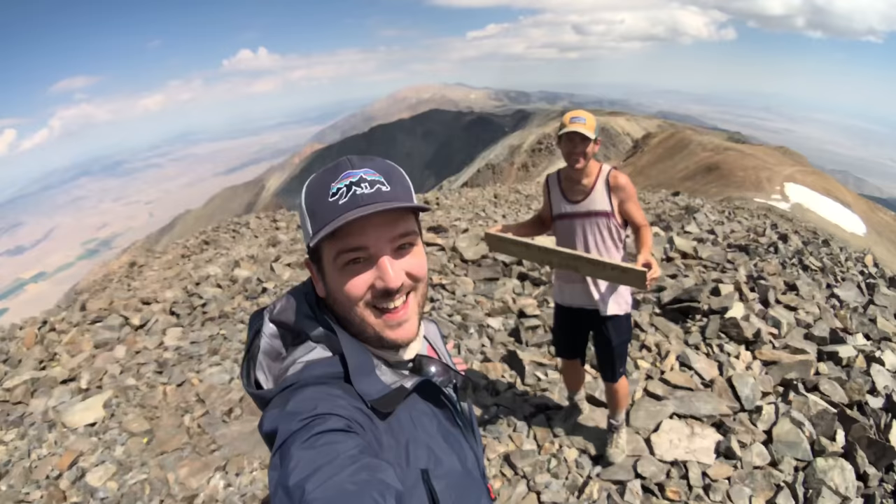Thanks for hiking with Kirby and I at the top of White Mountain Peak — 7 miles back to the car. You can read all about this adventure on CaliforniaThroughMyLens.com.